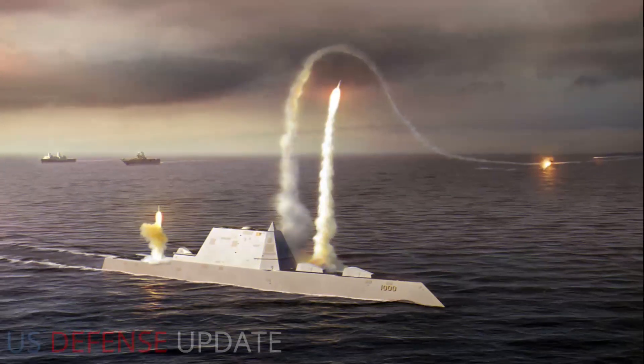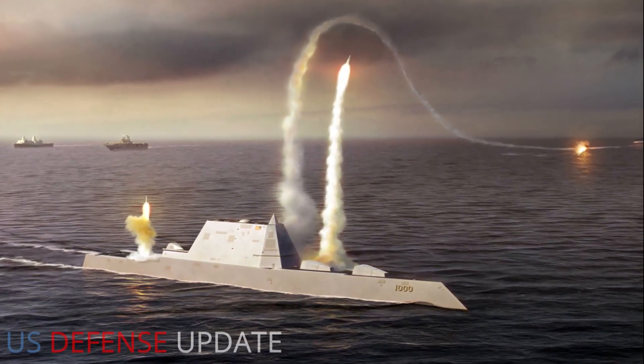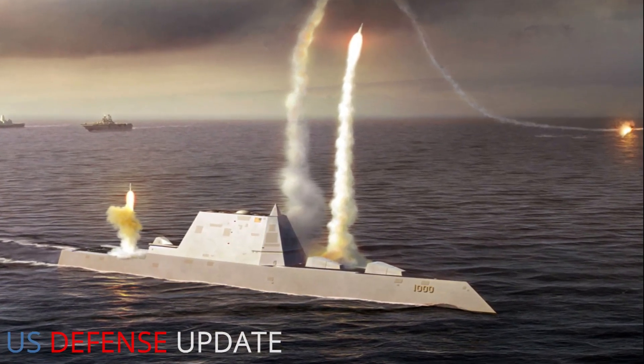Hypersonic Battleship. The U.S. Navy is adding Mach 5 missiles to three huge warships.